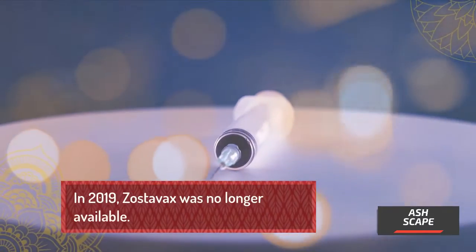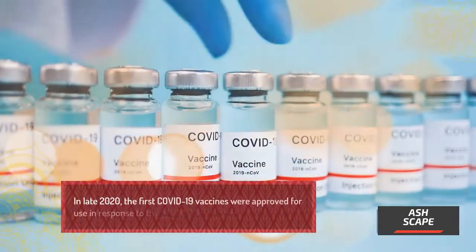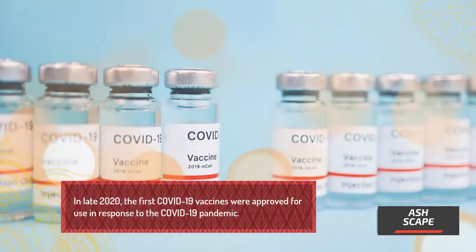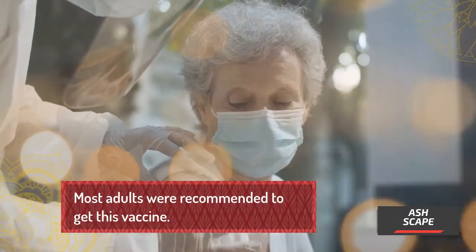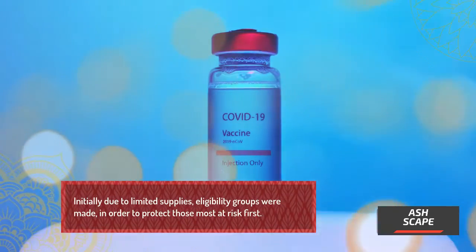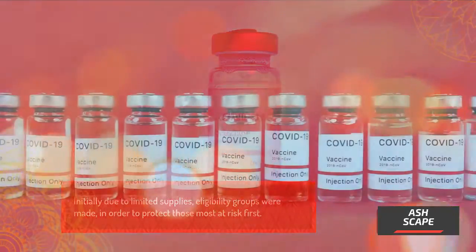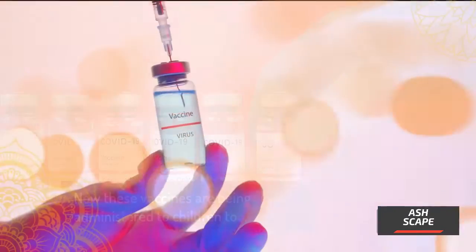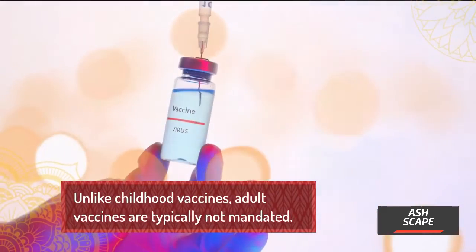In 2019, Zostavax was no longer available. In late 2020, the first COVID-19 vaccines were approved for use in response to the COVID-19 pandemic. Most adults were recommended to get this vaccine. Initially, due to limited supplies, eligibility groups were established to protect those most at risk first. These vaccines are now being administered to children as well. Unlike childhood vaccines, adult vaccines are typically not mandated.